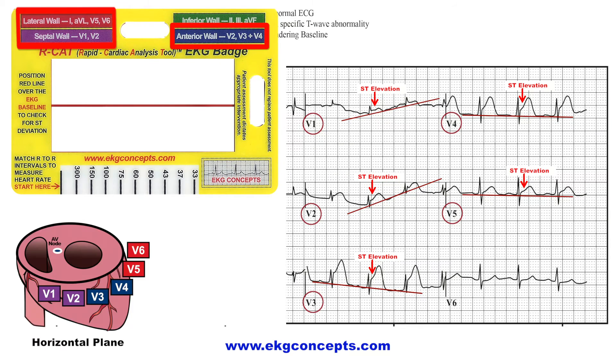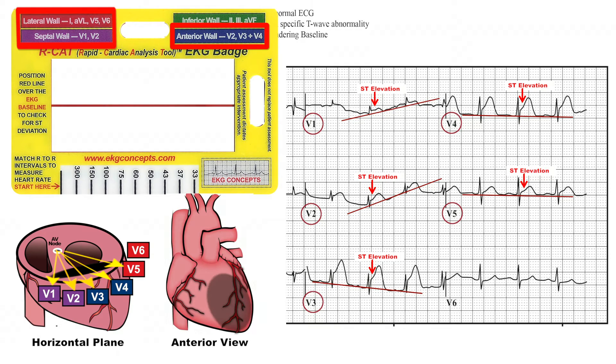Now, using the color-coded boxes, you can see what area of the heart is involved. ST elevation in V1, V2, V3, V4, and V5 shows an anterior septal wall MI evolving toward the lateral wall.